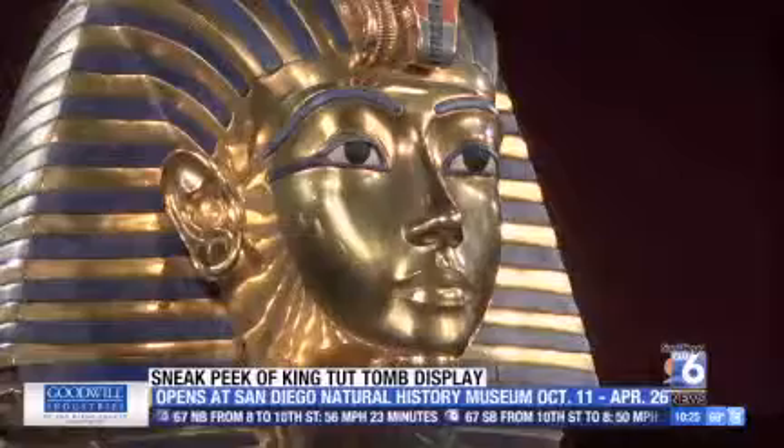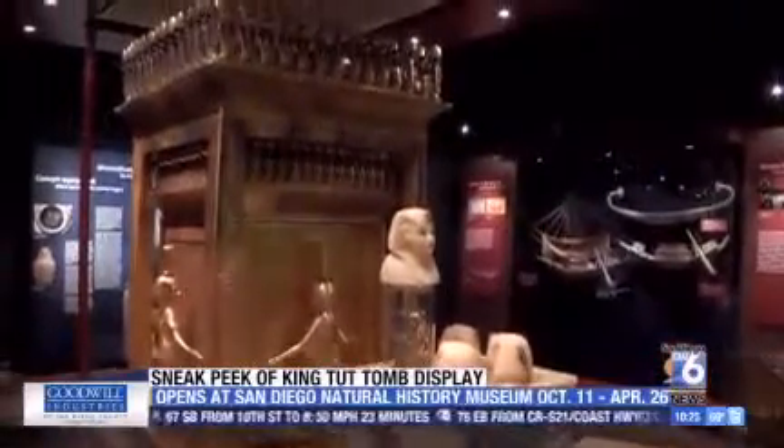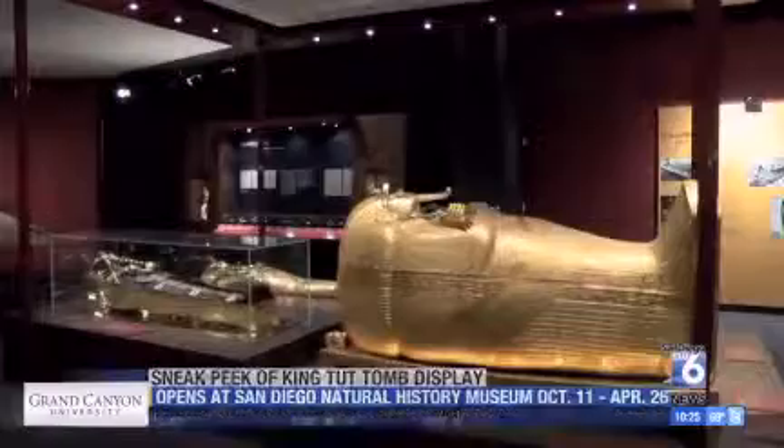But we can't forget his resting place — four shrines, one inside the next, leading to the most magnificent of them all: 242 pounds of pure gold that housed the king himself. What an afterlife that was.